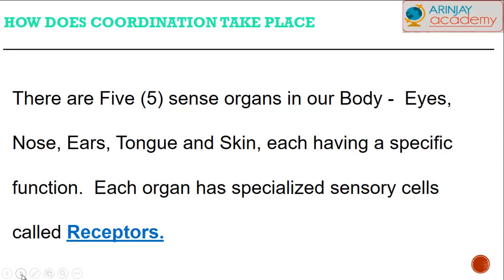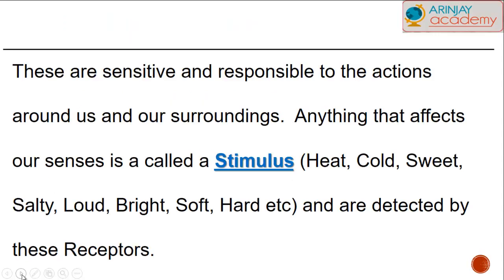For each organ, there are specialized sensory cells called receptors which help us to detect any item within our surroundings. These special receptors are sensitive and responsible for the actions that take place within us or our surroundings. Anything that affects our senses is called a stimulus.